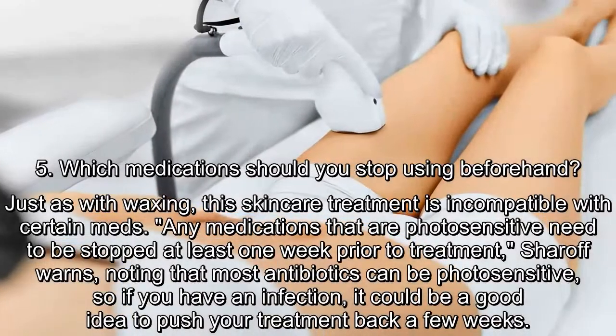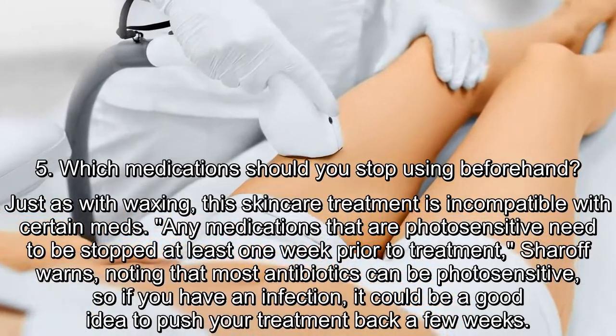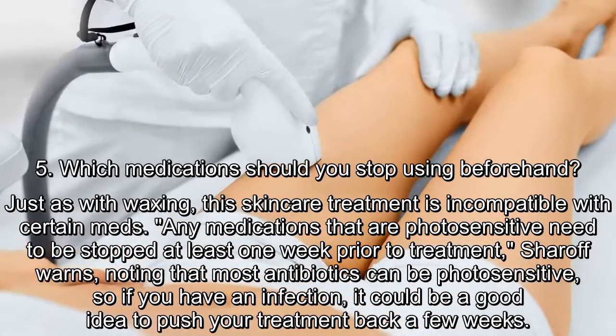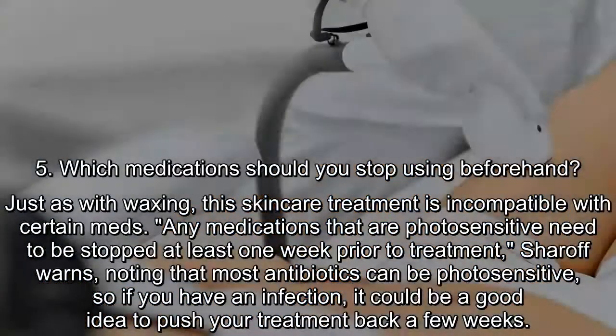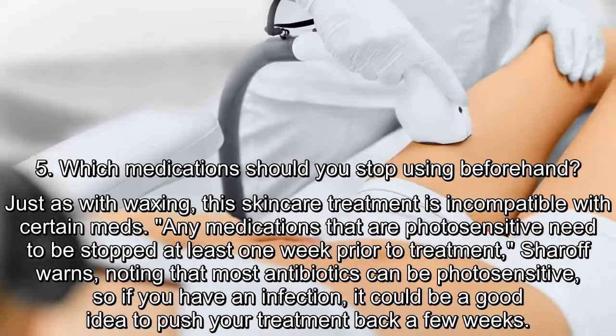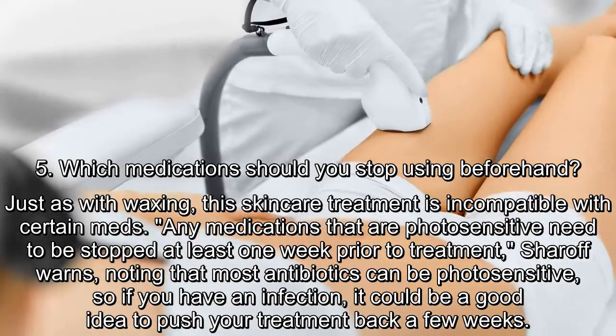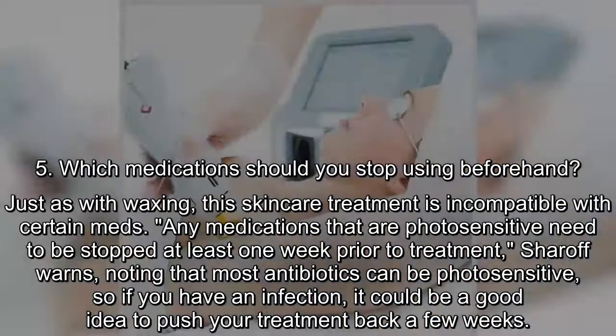Which medications should you stop using beforehand? Just as with waxing, this skin care treatment is incompatible with certain meds. Any medications that are photosensitive need to be stopped at least one week prior to treatment, Sharoff warns, noting that most antibiotics can be photosensitive, so if you have an infection, it could be a good idea to push your treatment back a few weeks.